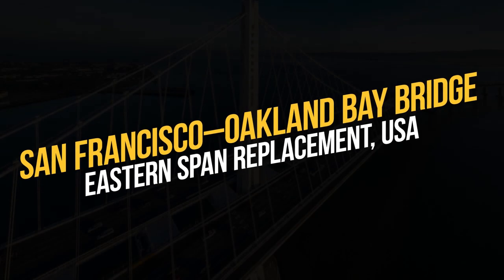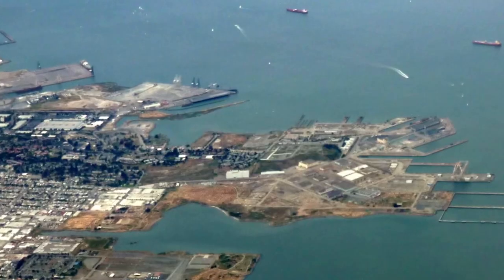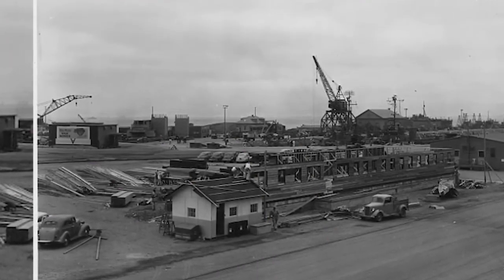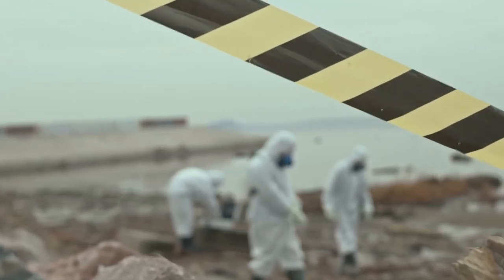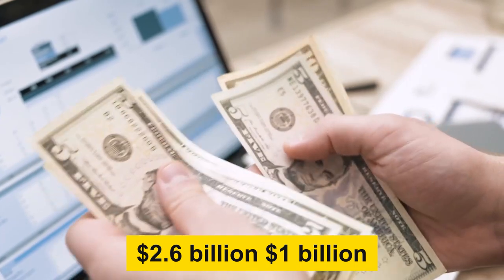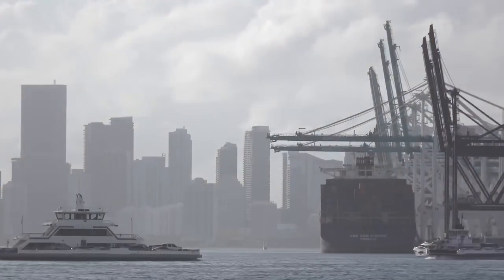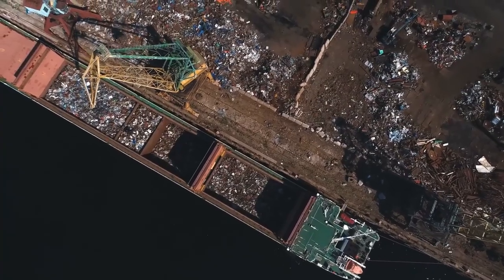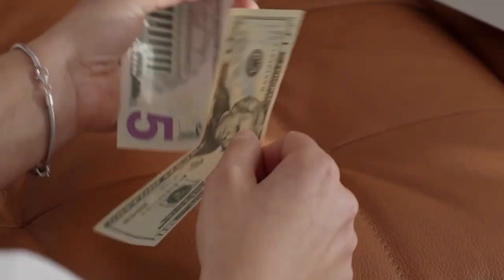In what turned out to be the most expensive public works megaproject in Californian history, the replacement of the seismically unsound eastern section of the San Francisco-Oakland Bay Bridge was no mean feat. Work began in 2002 on the earthquake-proof structure, which was scheduled for completion in 2008 and projected to cost $2.6 billion, up from an estimate of $1 billion six years earlier. All sorts of problems arose during the build, including design defects, water leaks, bolt failures, and a welding controversy that led to an FBI investigation. The replacement span finally opened to traffic in 2013, five years behind schedule, with the final bill coming in at a hefty $6.4 billion.